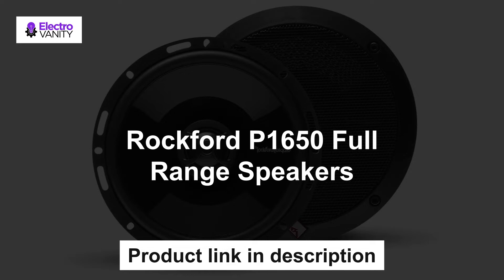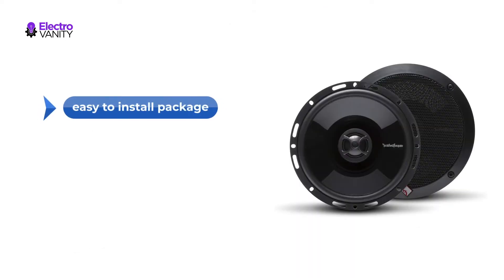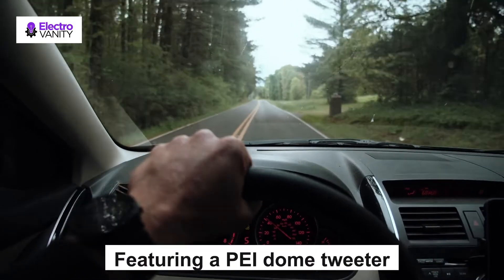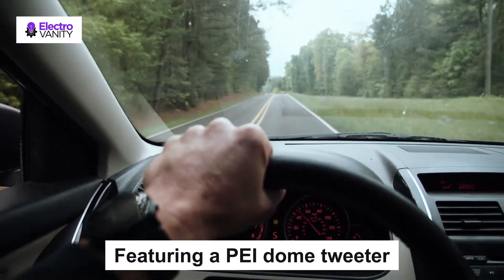The third one is the Rockford P1650 full range speakers. The Punch P1650 is an impressive two-way full range speaker designed for fanatics who need a high-quality factory replacement in an easy-to-install package. The 6.5 inch 4-ohm black speakers come as a pair, have a power handling of 55 watts, 110 watts max, and include grills and mounting hardware.